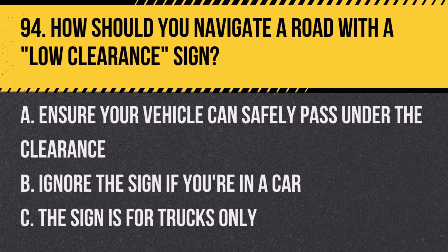Question 94: How should you navigate a road with a low clearance sign? A. Ensure your vehicle can safely pass under the clearance. B. Ignore the sign if you're in a car. C. The sign is for trucks only. Answer: A. Ensure your vehicle can safely pass under the clearance. This sign is critical for taller vehicles.